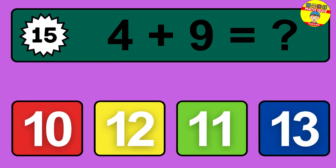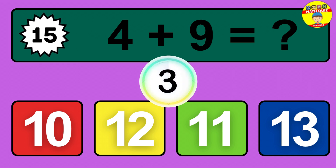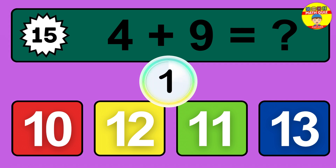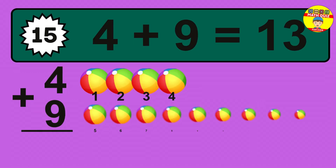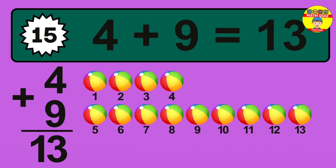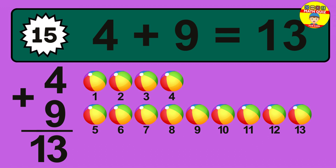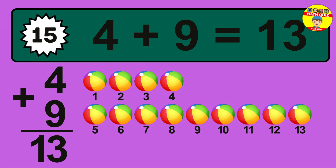Question 15. 4 plus 9 equals what? So the answer is 4 plus 9 is 13. Let's count it: 1, 2, 3, 4, 5, 6, 7, 8, 9, 10, 11, 12, 13.